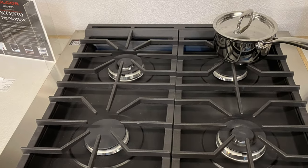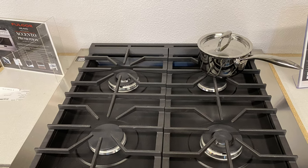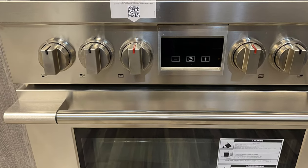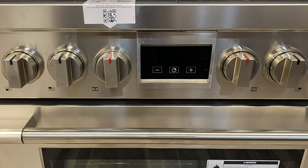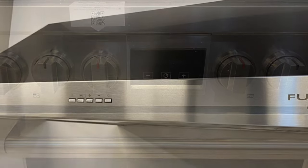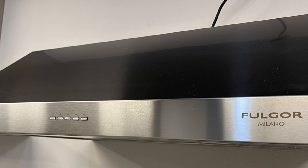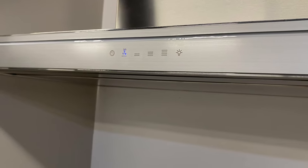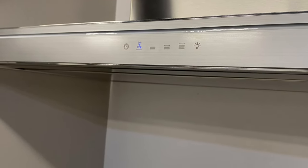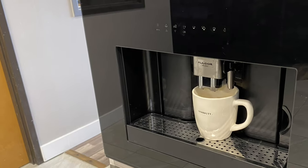Here's a Fulgor gas range — this is a 36-inch range with four burners and very heavy grates for good heat conduction. Here's a view of the control panel. We also sell hoods by Falmec and Faber, and this is one of our Falmec hoods.